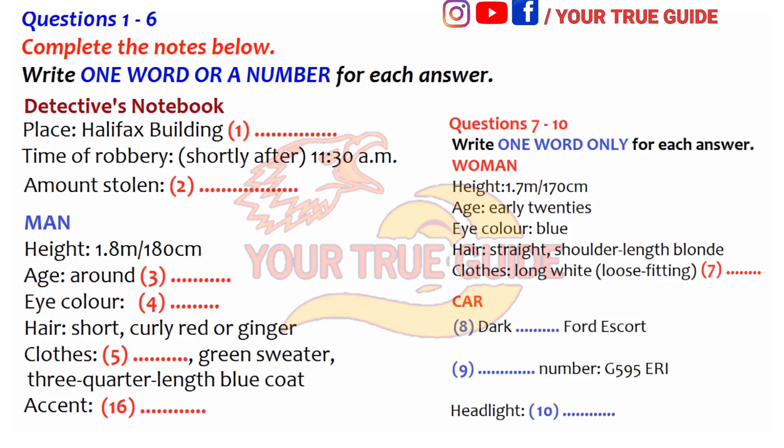They went to the offices of the building society and asked to see the manager. There were no other customers in the building at the time. They were let into the manager's office and the woman produced a gun from her handbag. Then they took the manager back out of his office and made him tell the cashiers to hand over all the money they had in the tills and in the safe. It came to about $25,000.